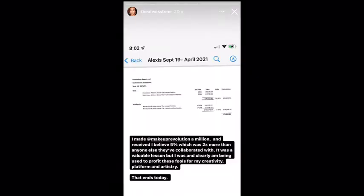Alexis spoke a lot about this on Instagram stories, actually also revealing how much she was paid from her Makeup Revolution collaboration — the palette and everything. She put the figures up there and it's quite shocking.